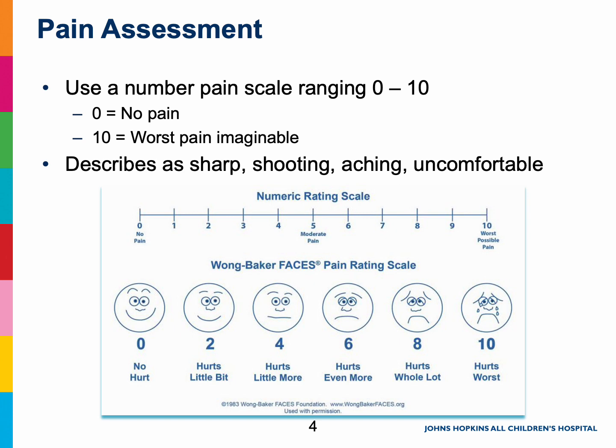We will ask you questions about what your pain feels like. Sometimes this can be a hard question to answer. If you know how to describe your pain using words like it feels sharp, shooting, achy, or uncomfortable, that is very helpful for us. If you have trouble describing it, you can always just say it hurts, or I don't know.